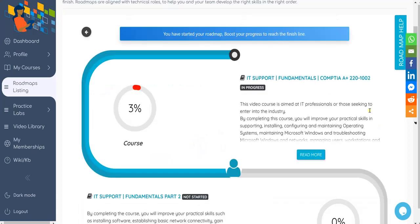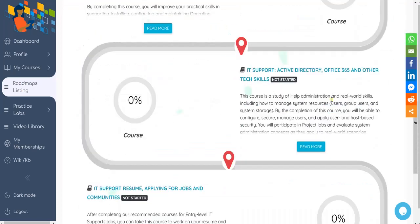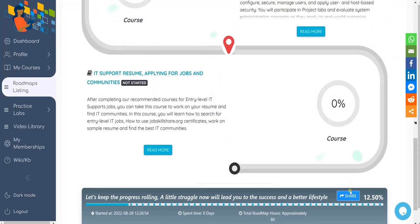We highly recommend you start sharing your roadmap on social media such as LinkedIn, so other people can notice you. This is also a great way to tell other professionals that you are developing these types of skills, which can be really helpful when collaborating or applying for jobs.